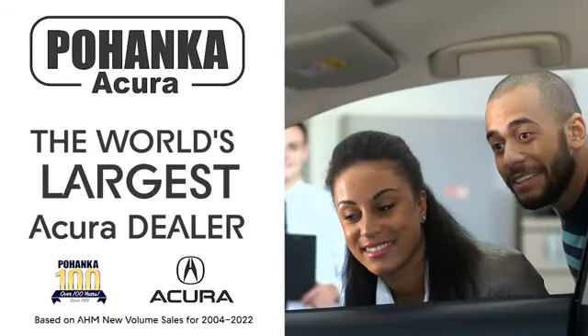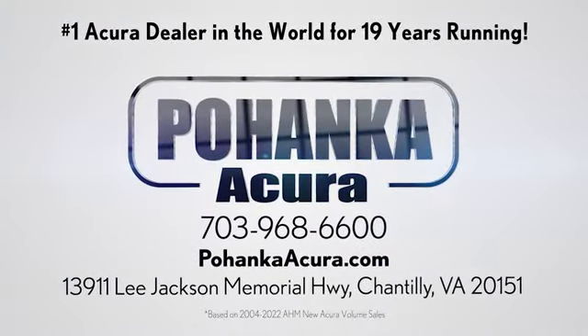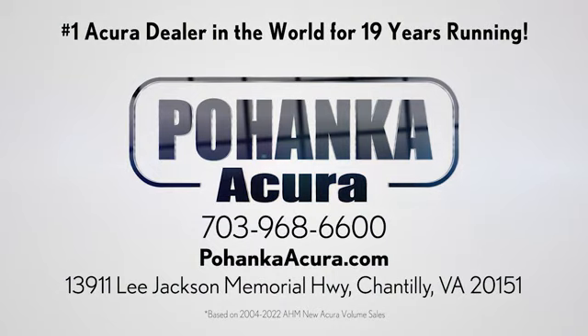Poenka Acura is a great place to buy a car. We're conveniently located on Lee Jackson Memorial Highway in Chantilly.